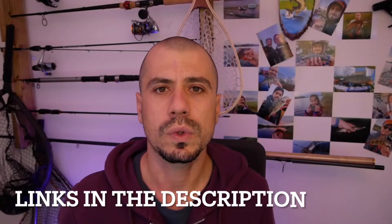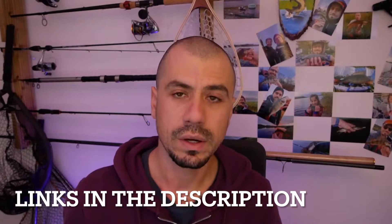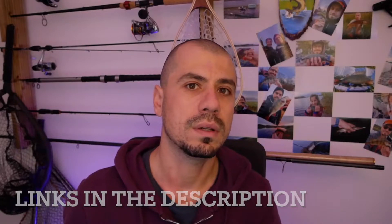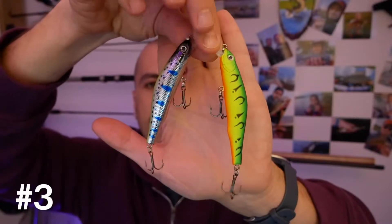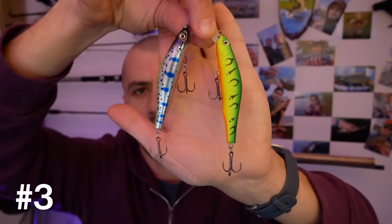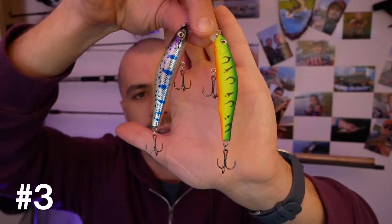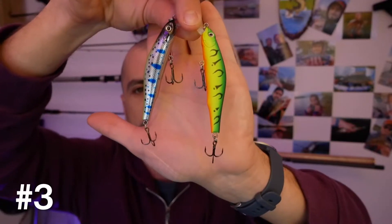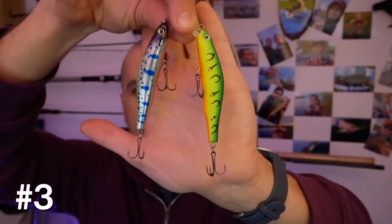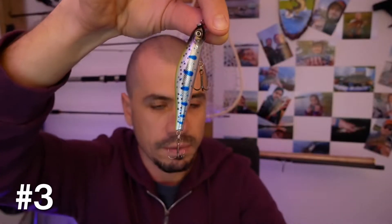I will link all of those lures in the video description, so make sure you check that out. Moving on to number three: crankbaits. I love working crankbaits — they have amazing action. I've caught massive fish on them and tiny fish on them as well. They're good for pike and perch, but especially in springtime perch loves going for them.